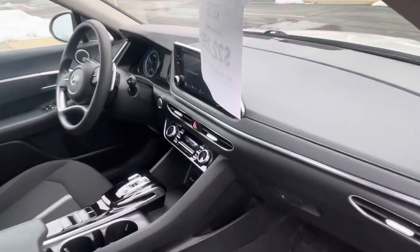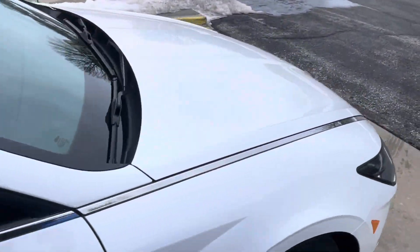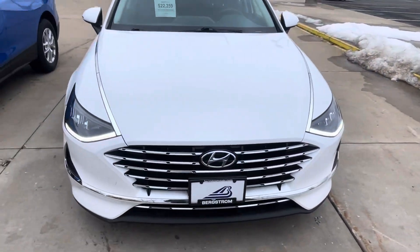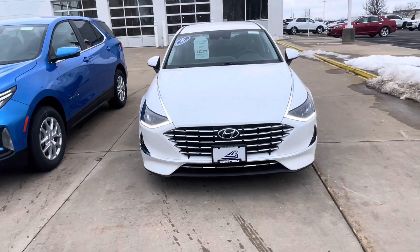Nice interior. Hyundai actually makes a pretty nice car. Got two sets of keys. You could enjoy very low monthly payments and have one very nice fuel-efficient vehicle. Please let me know what questions you might have and if you'd like to get together for a test drive. Thank you.